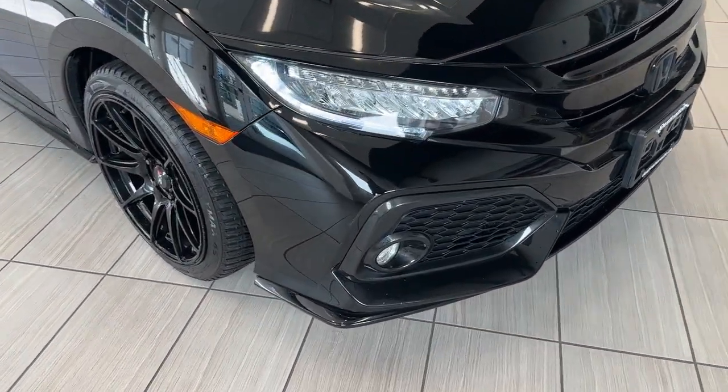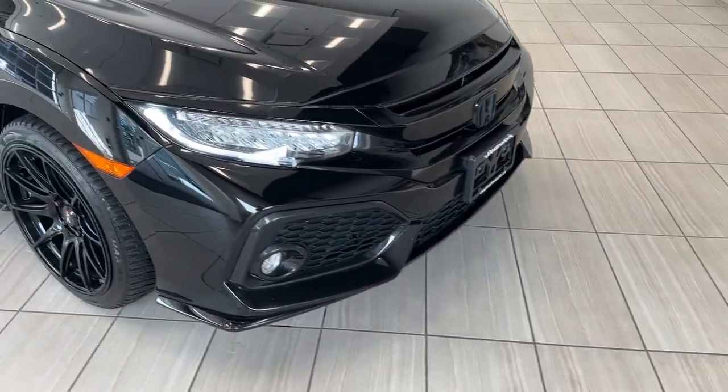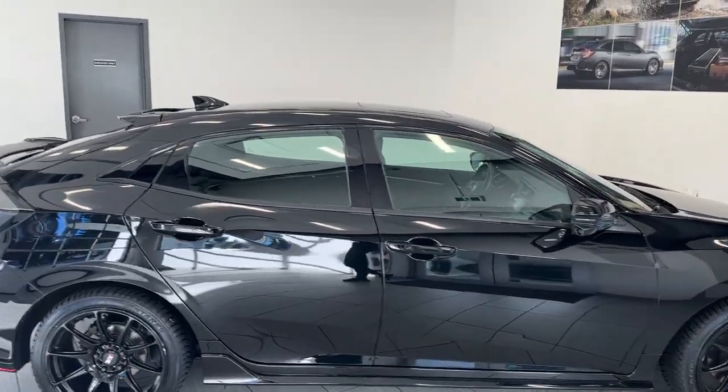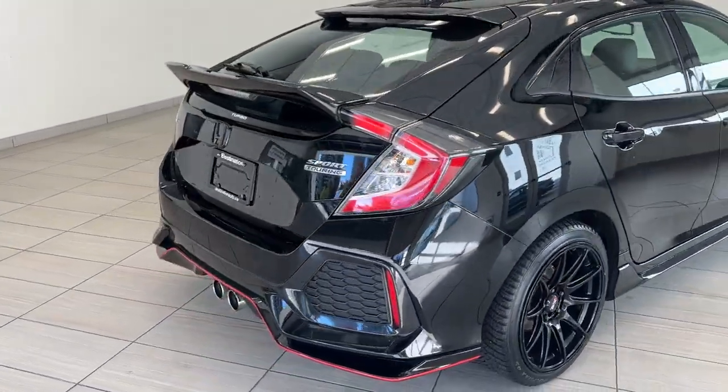Look at those diffusers, a really aggressive front line, really nice alloy wheels, you get the low-profile tires, really nice styling, that sleek back design.